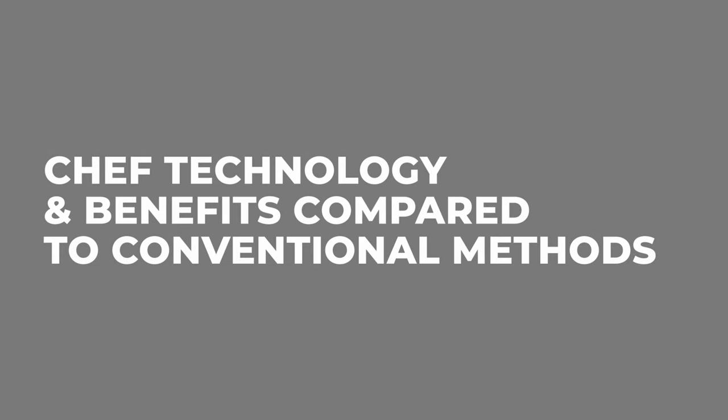Hi there, my name is Ben and I'm a technical sales manager here at Acton Finishing. Today I'm going to talk about CHEF Technology and the benefits compared to conventional methods.